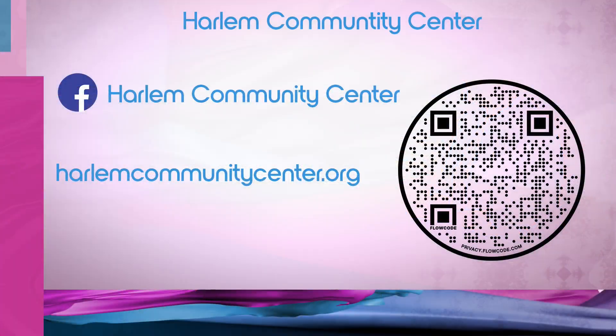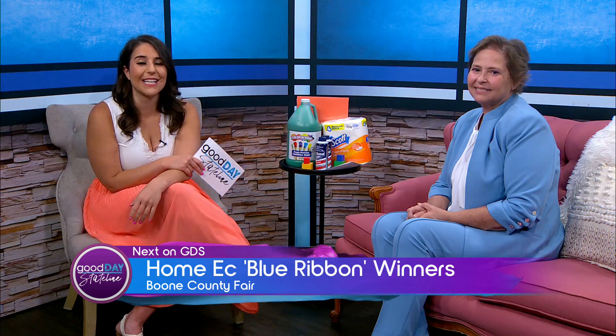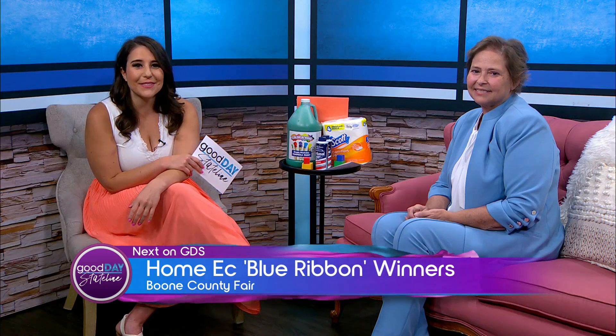Shannon, thanks so much for being here. Thank you for having me. We are off to the Boone County Fair next — we're taking you to the home ec building where blue ribbon contenders are going to be there, and then Tamique and I are making cocktails on spirit day. We'll be right back.